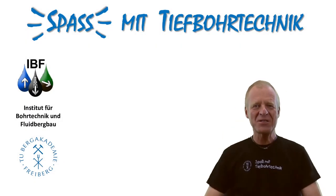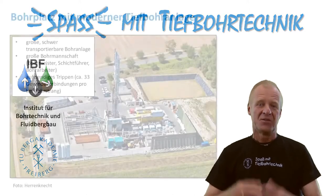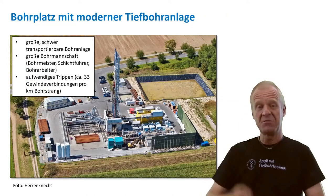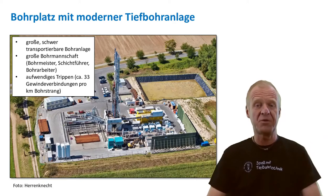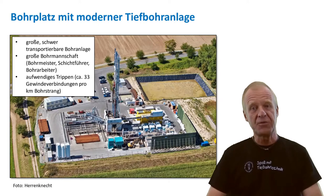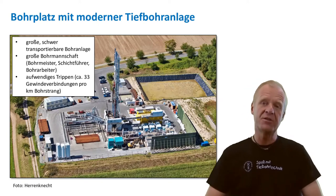Hello, welcome to Fond with Drilling Engineering. Drilling deep wells requires lots of equipment. In the picture behind me, you can see a huge drilling site, large machines and all kinds of systems. This costs a lot of money and also a lot of people are needed to operate it.